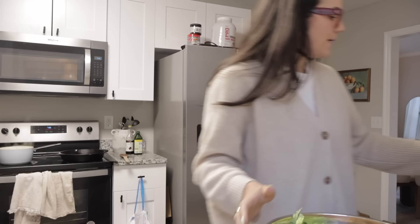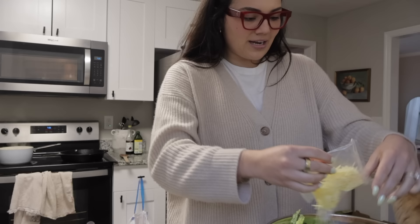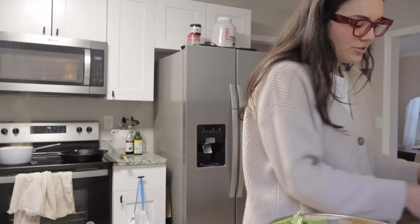Hi guys, it's much later. My contacts had a rip in them so I put my glasses on. The Costco Caesar salad kit is massive. We're doing Caesar salad, pesto pasta, breaded chicken. We had fettuccine and that other kind from Trader Joe's that starts with an M. We had cheese tortellini and we're just mixing them all together, throwing some pesto in there, calling it a day.